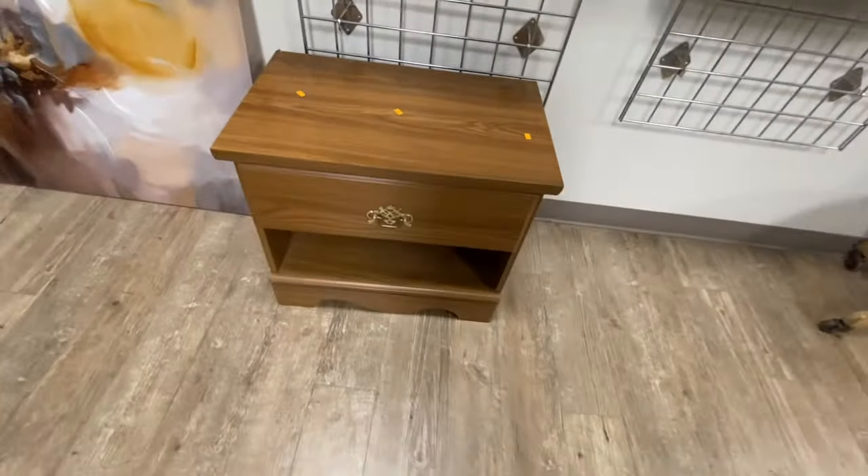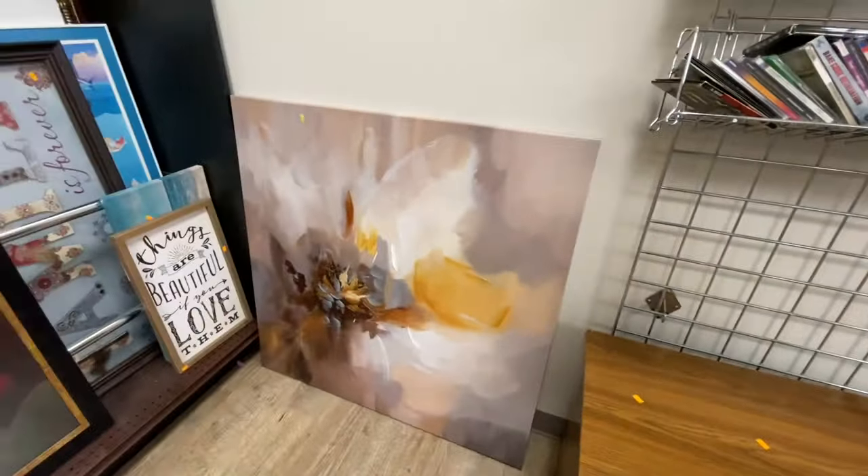This little nightstand is cute, but it's veneer on top and the veneer has some damage to it. I would have bought it if it would have been solid wood, but it's not. It's at a decent price, so I'm sure somebody else will probably buy it soon enough.